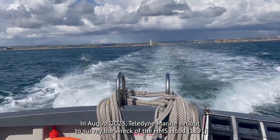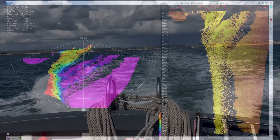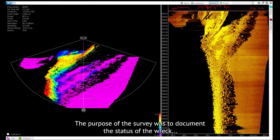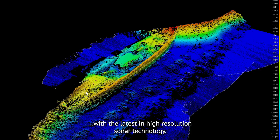In August 2023, Teledyne Marine set out to survey the wreck of the HMS Hood. The purpose of the survey was to document the status of the wreck with the latest in high-resolution sonar technology.